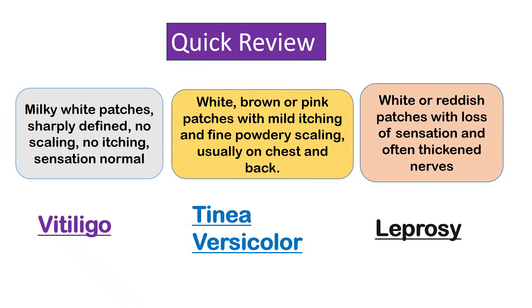Tinea versicolor is a common fungal infection caused by a yeast called Malassezia. The infection disrupts the normal pigmentation of the skin, resulting in patches that can be lighter, white, darker, brown, or even pinkish. These patches often have mild itching and fine, powdery scaling. They are most commonly found on the chest and back, as this yeast thrives in oily, warm environments.